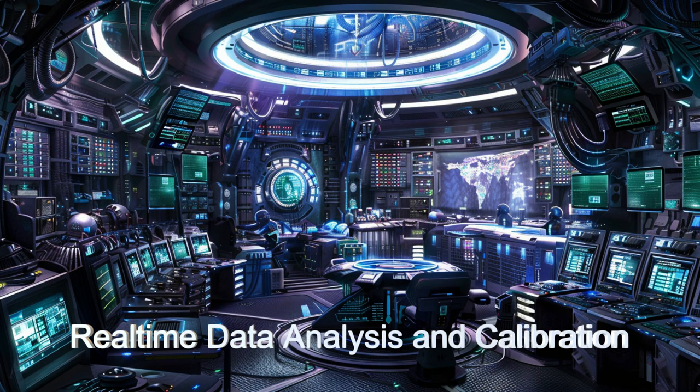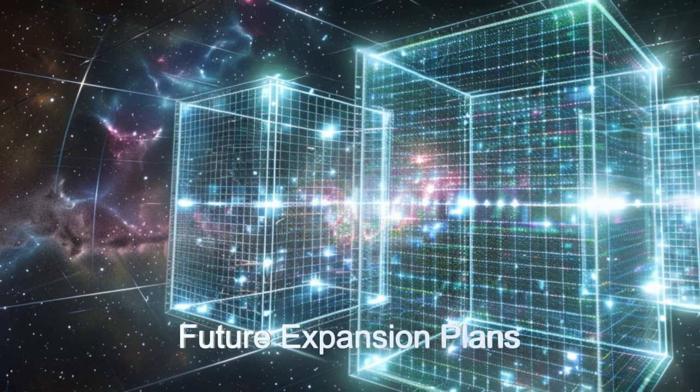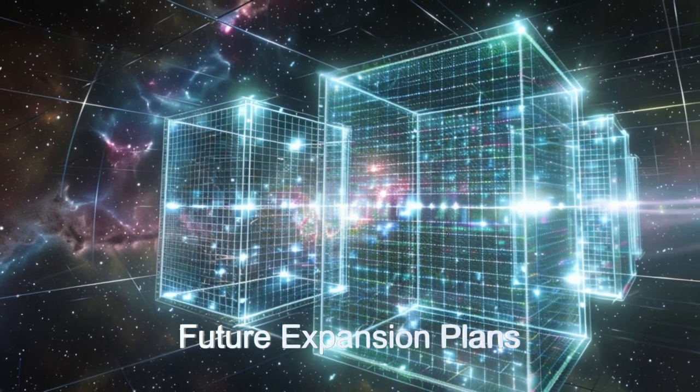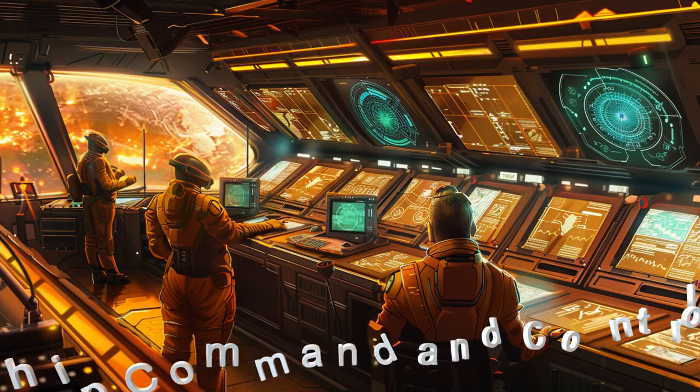The sensor cube is controlled with AI managed data processing and real-time calibration. To account for any movement in the sensor cube, the entire cube is recalibrated 22 times every second.